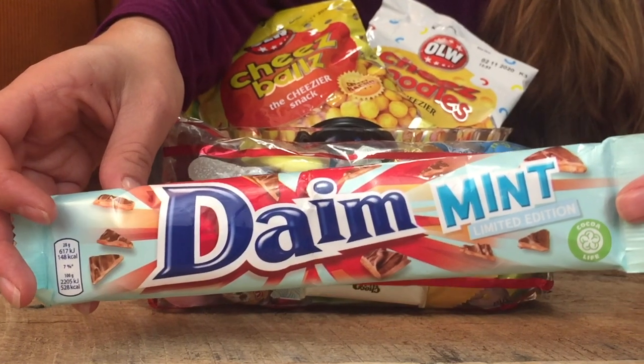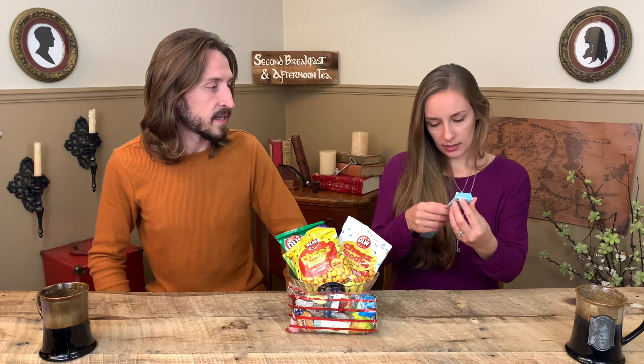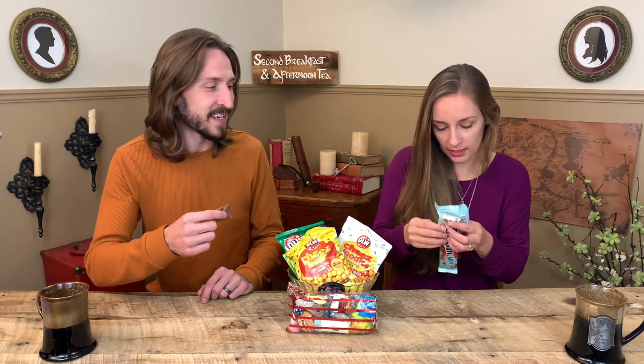Haley, what do you want to start with first? Let's start with this — it's practically hitting me in the face. It's called the Dame or Dime or something — mint, limited edition. I don't even know what to make of this. Let's just open it up. It is a very long candy bar — very minty. Looks like there's chocolate on it. Oh, and it's already broken. There are little sections. This is what happens when candy and snacks get shipped overseas.